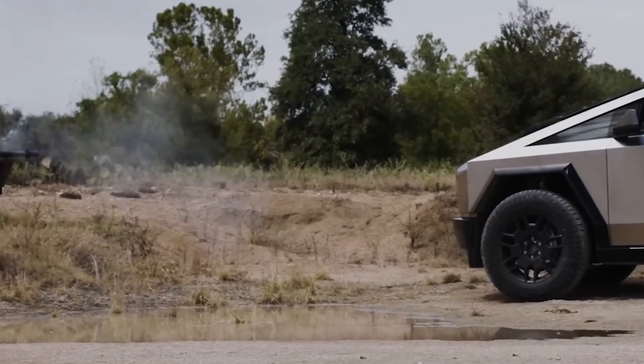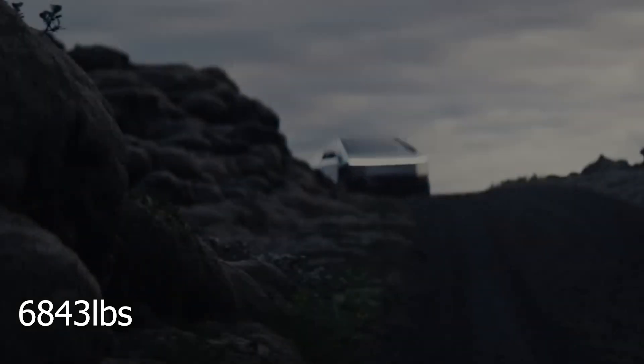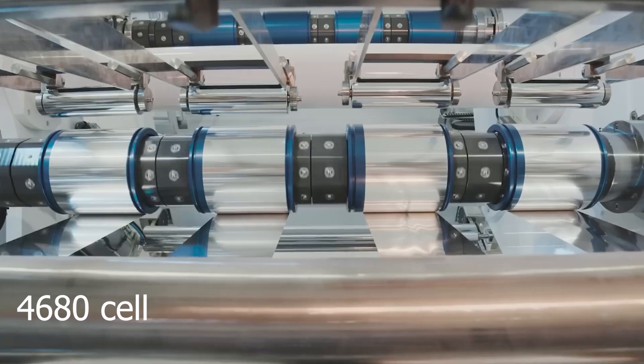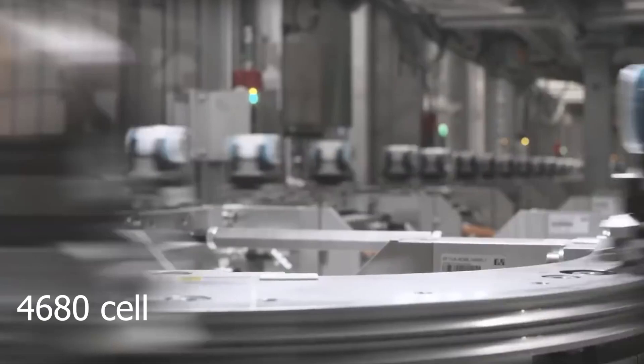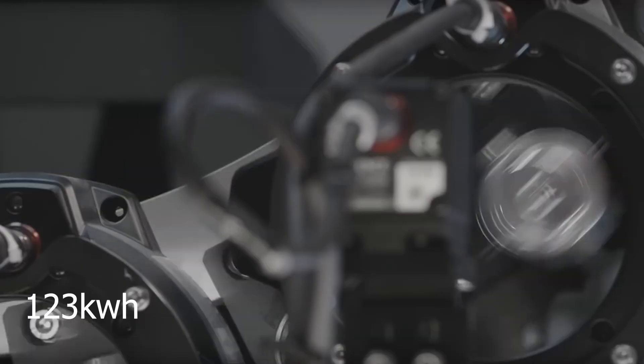With bulletproof armor, the Cybertruck is still lighter than others, weighing in at 6,843 pounds. I think that's because of the battery construction. The Cybertruck uses 4,680 cells manufactured by Tesla directly — 1,366 of these inside the Cybertruck — giving it a 123 kilowatt-hour battery.